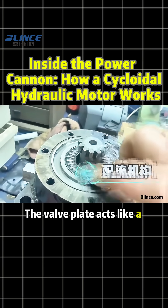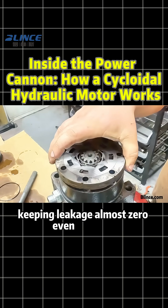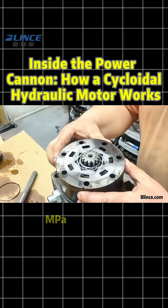The valve plate acts like a navigator, directing the oil flow with excellent sealing, keeping leakage almost zero, even under 21 MPa of pressure.